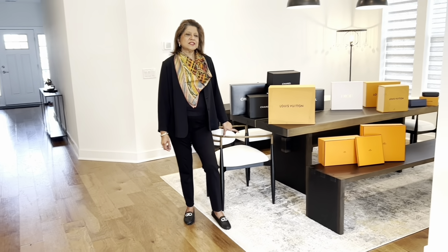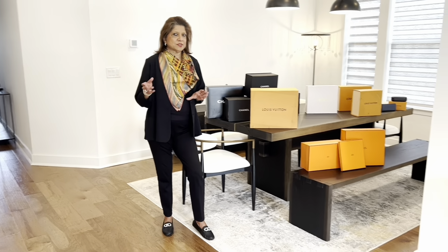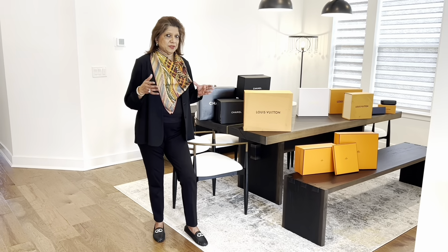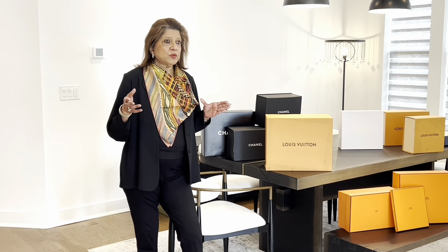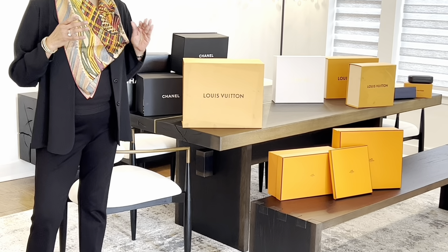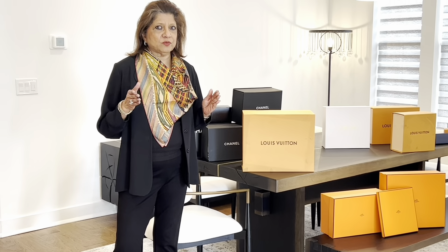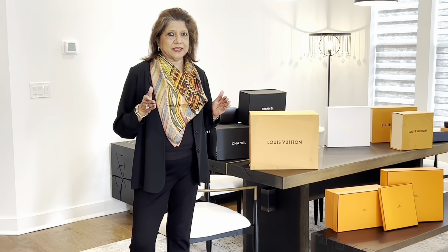Hi! Before I start telling about my replacement bags that I got after I downsized and curated my old bags that I've been collecting since 1990, I want to tell you my experience with Louis Vuitton. Louis Vuitton is one of my favorite brands, and the little one I bought was the first designer bag I bought in 1990, and I used it for almost 20 years.